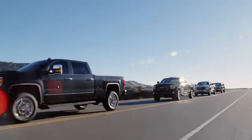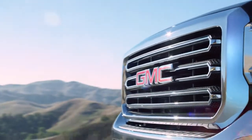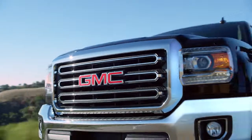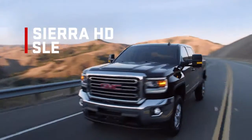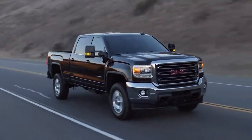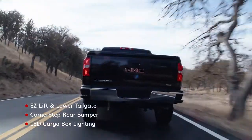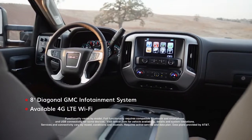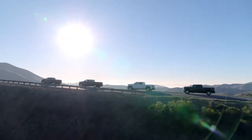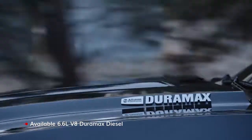The Sierra HD lineup is engineered with the right tools for heavy-duty jobs, starting with the highly capable Sierra HD SLE. Its distinctive exterior is backed by loading and hauling innovations. Inside, you'll find a cabin just as well-equipped as the outside. Plus, all Sierra HD trims can be upgraded to include the legendary Duramax diesel.